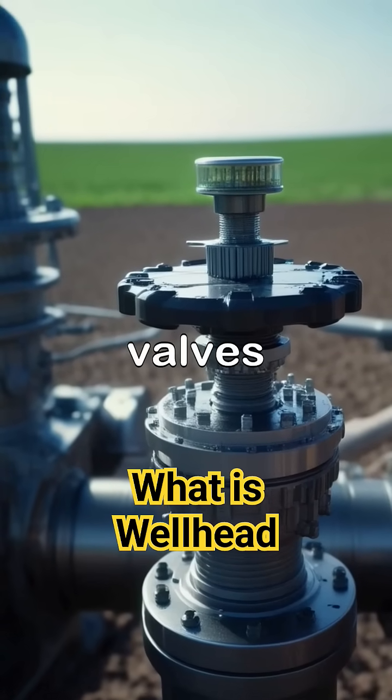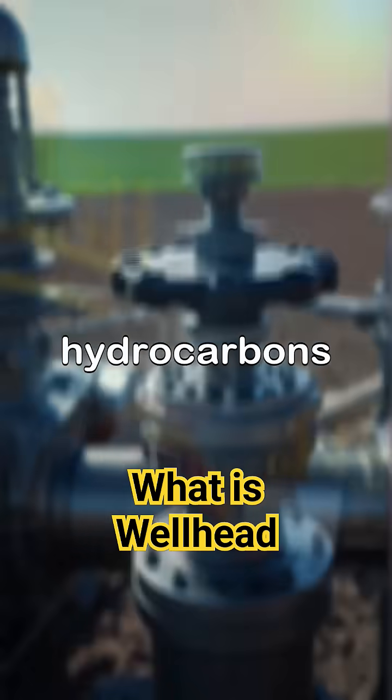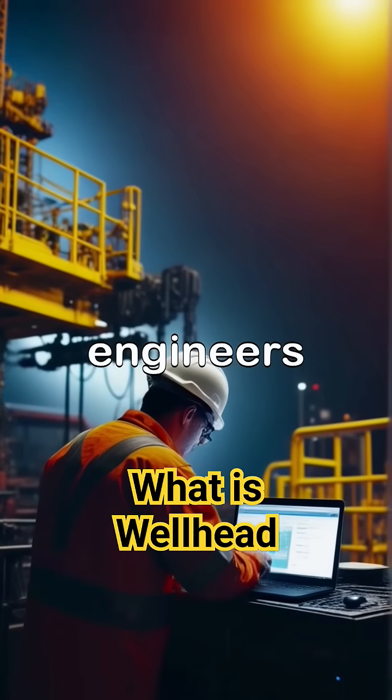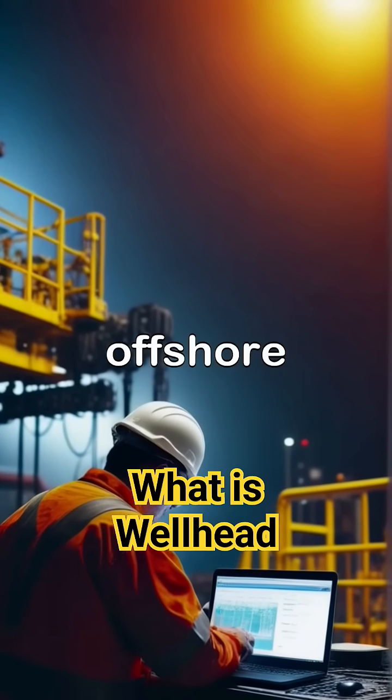The wellhead includes various components like valves and pressure gauges that allow operators to control the flow of hydrocarbons. By regulating these components, engineers can ensure safe and efficient extraction, making the wellhead a vital part of offshore oil production.